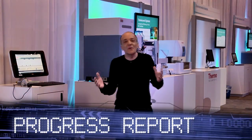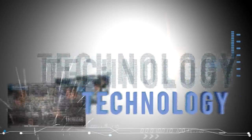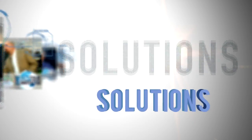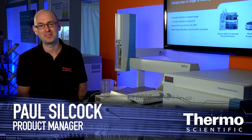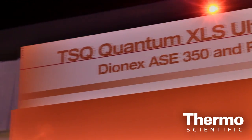Hey, welcome back to the ASMS Show in Denver. We're here with phenomenal breakthroughs and new technologies to accelerate your results. My name is Paul Silcock. I'm the TSQ Quantum XLS Ultra Product Manager, which is a new product we're introducing here at ASMS in Denver. With the TSQ Quantum XLS GC-MS/MS, we have introduced highly selective SRM.